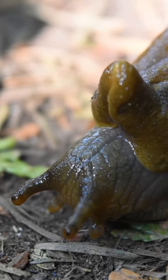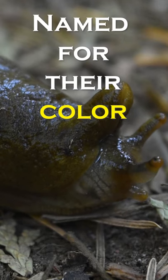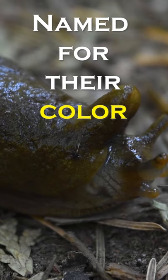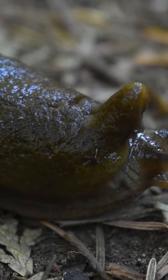The Pacific banana slug, like this one, is the second largest terrestrial slug in the world. While named for their yellow color, banana slugs may be more brownish, greenish, or even appear black, and this color may change over time, like an actual banana.